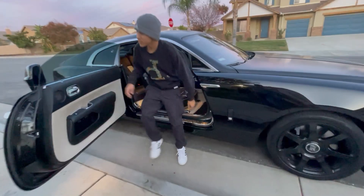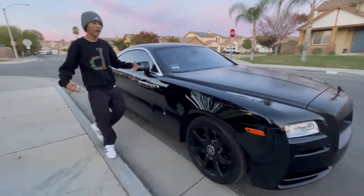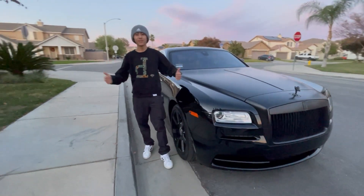All right, so guys, that's it for today's video. This is a 2015 Rolls-Royce Wraith. See you guys in the next video.